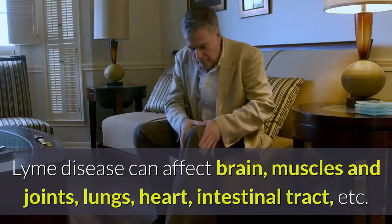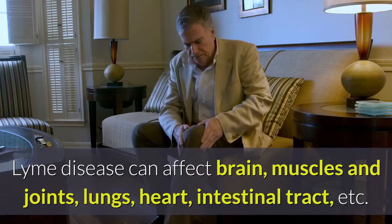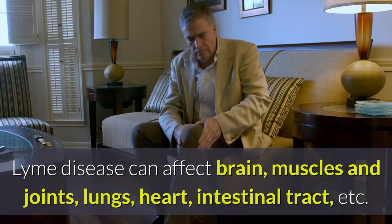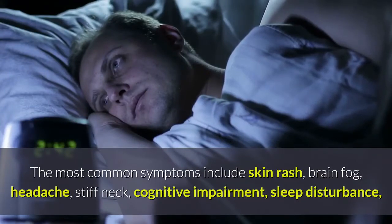Lyme disease can affect the brain, muscles and joints, lungs, heart, intestinal tract, and more. The most common symptoms include skin rash,